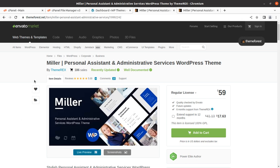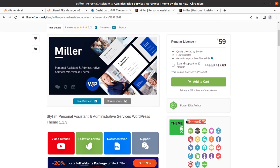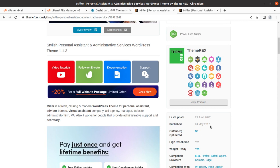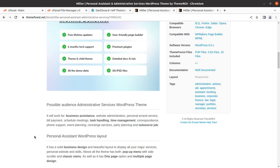This is Miller — a personal assistant and administrative services WordPress theme developed by ThemeRacks, a big name in WordPress theme development and a Power Elite author. Miller came into existence in 2017 and receives regular updates. It is a fresh, modern theme for professional assistant, advisor, bureau, virtual assistant, company, ad agency, manager, website administration firm, or virtual assistant services.